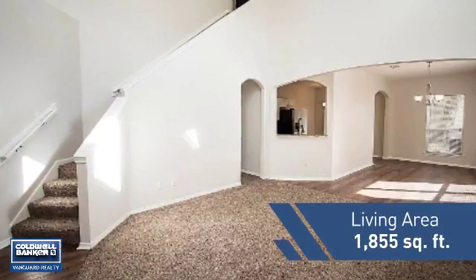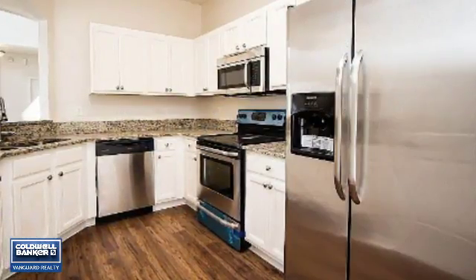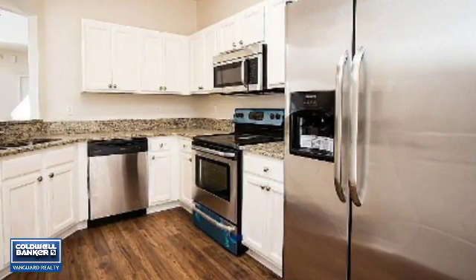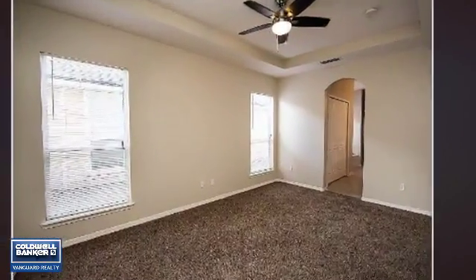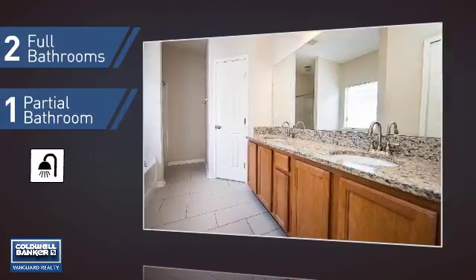Featuring over 1,800 square feet of living space, this home gives you a spacious layout to play host or kick back and relax after a long day. Inside you'll find four bedrooms, so everyone has a private space to come home to, as well as two full bathrooms and one partial bathroom.